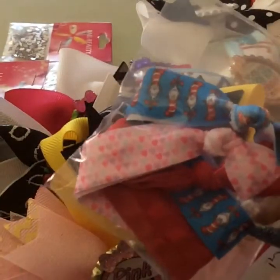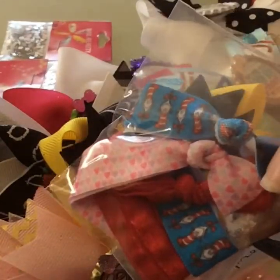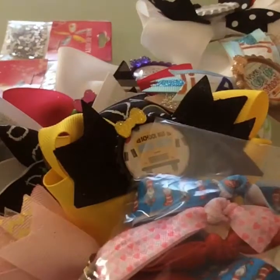She added some extras — some little ponytail bands, some Cat in the Hat ones, some heart ones, and a red one, which is absolutely awesome. I love these so that they can carry them around in case they need them.